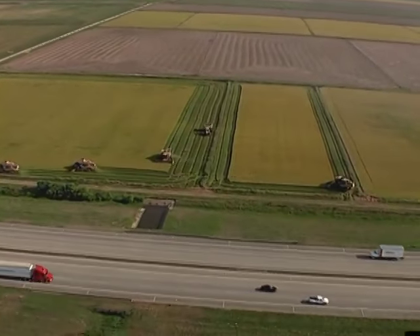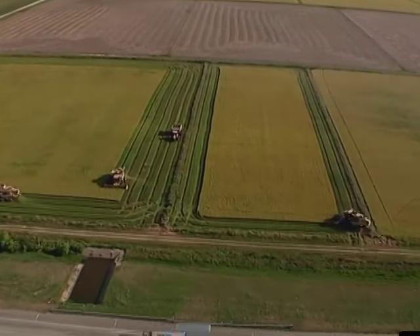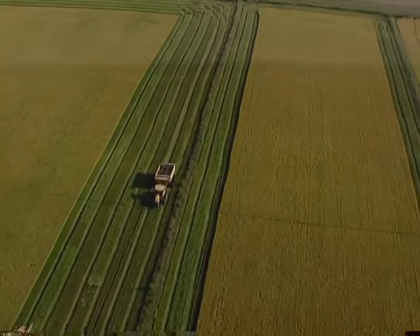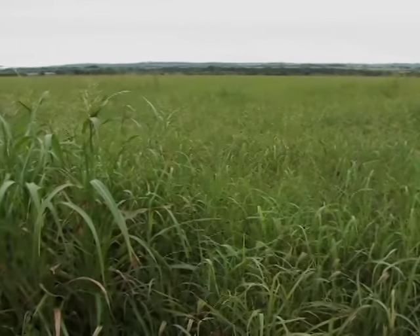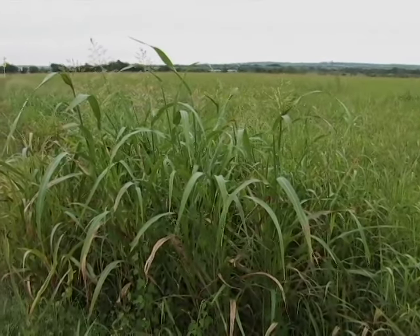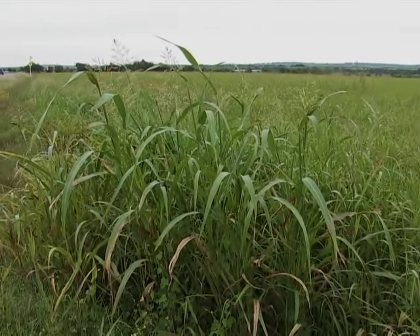These prairies were being converted to plowed fields and grazing pastures. As a result of that change, there were introduced species being brought in, like Johnson grass and coastal Bermuda. One of the major challenges for managing a Blackland Prairie is managing these species to keep them from taking over.